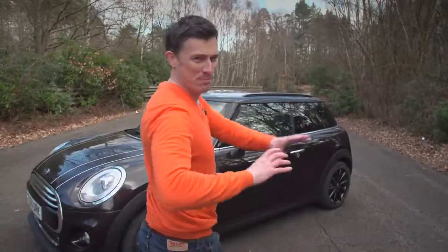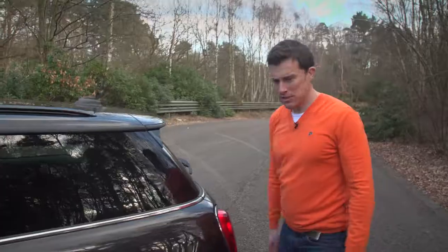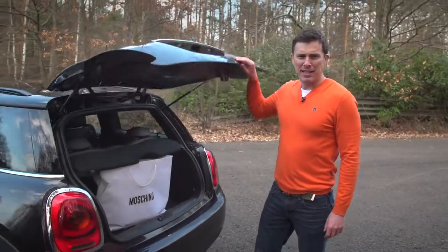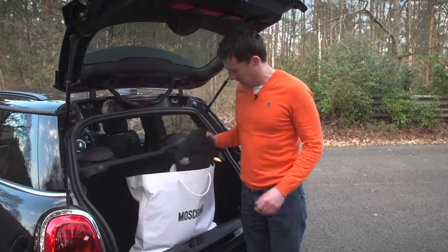The Mini. Now this is one car that, above all else, is about making a fashion statement. For instance, you don't buy it for its practicality because its boot is a little bit titchy. On the flip side, that does mean that you're going to spend less cash on clothes shopping.